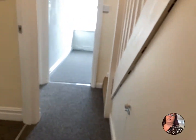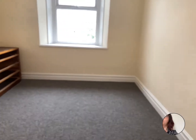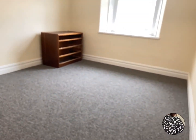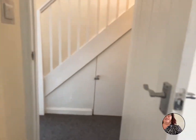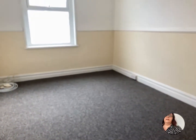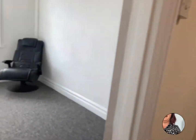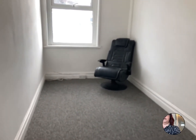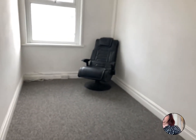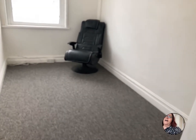Still on the first floor, there's more storage under the stairs. Into the first of the double bedrooms at the rear of the property — it's a great size room. Then we go into the second of the doubles — great size as well. This is the smallest of the rooms, believe it or not, and it's a really good sized single bedroom where you could actually get a double bed in with a wardrobe, or use it as a very good sized single.